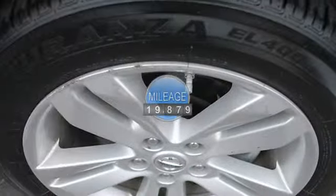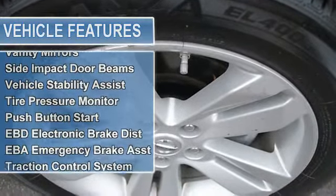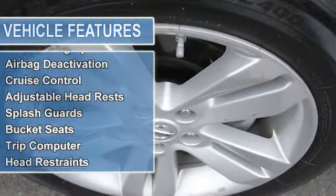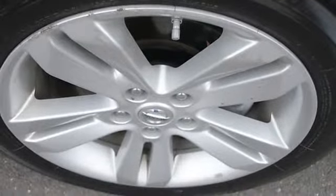Air conditioning, vanity mirrors, side impact door beams, vehicle stability assist, tire pressure monitor, push-button start, EBD electronic brake distribution, EBA emergency brake assist, traction control system, anti-theft device.